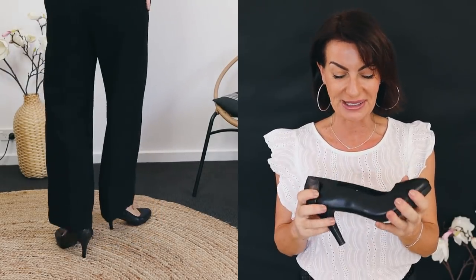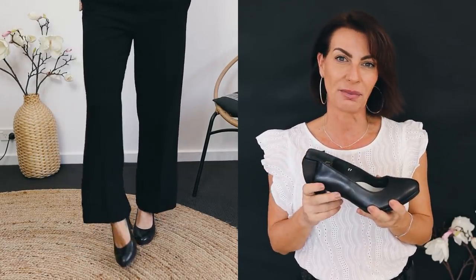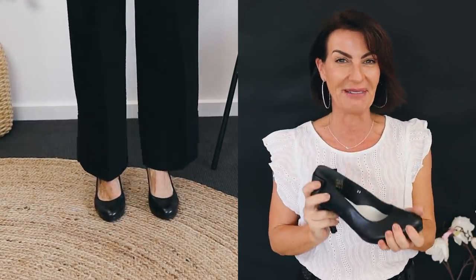I'm laughing because I wore them yesterday — I really wanted to wear black heels but they were so painful. Then I remembered I had the Kala Shoes, so I wore them and I was so happy. It feels good — I'm not complaining.